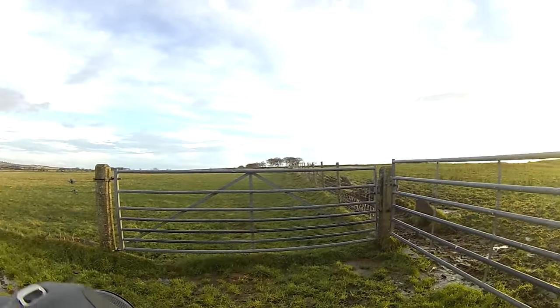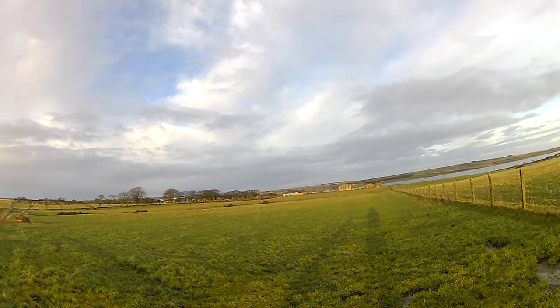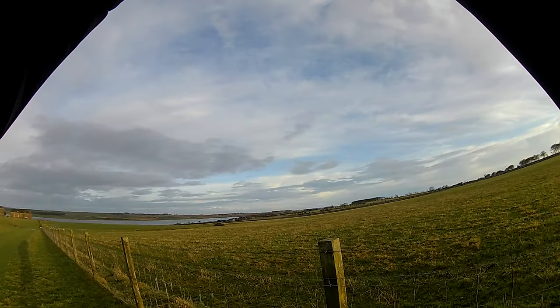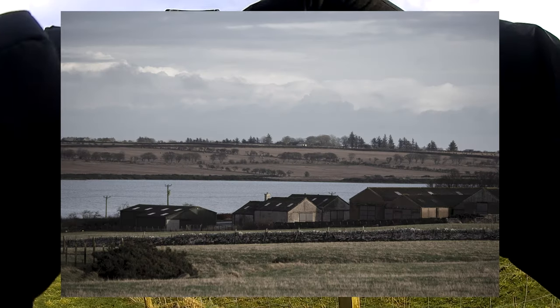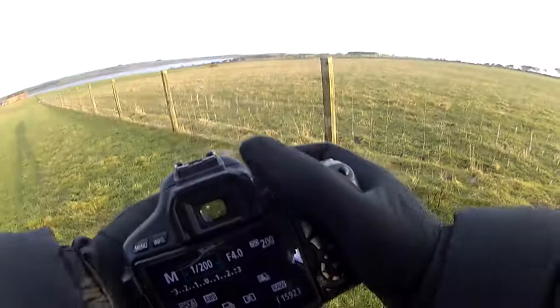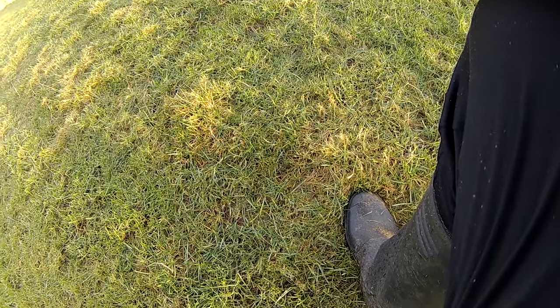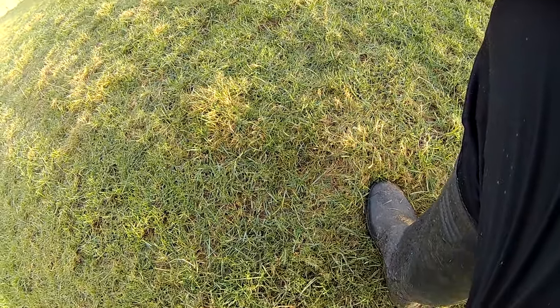I don't think there's anything even up that way, so I think I'll just head back down and see if I can get more pictures of the cows. Let's see if I can get a picture through one of these squares in the fence. I'll switch to manual focus.